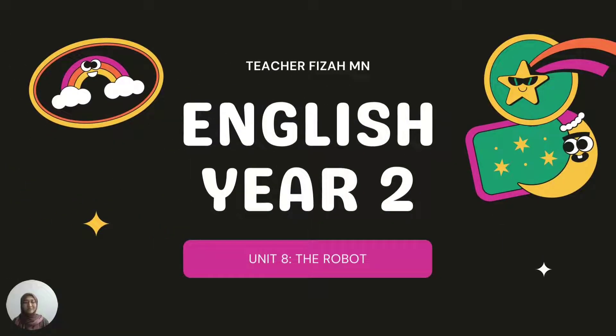Hi, Assalamualaikum warahmatullahi wabarakatuh and a very good day to my Year 2 students. So today we're still in the topic of the robot from Unit 8 Superminds textbook. Today let's take a look at what we're going to learn.